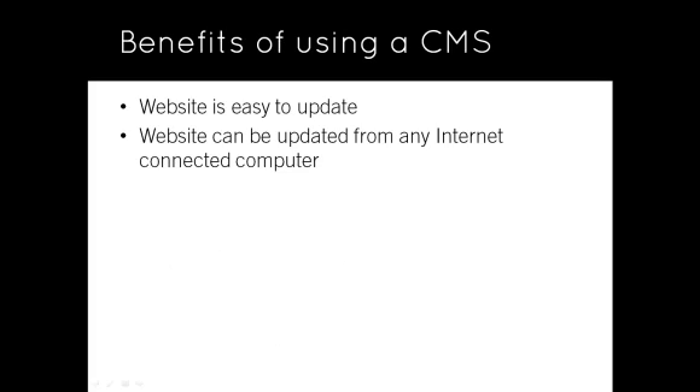The site can be updated from anywhere in the world — no installed software is necessary. With a traditional website, you need to make updates using software located on your computer. A CMS-powered site allows you to update content from any internet connection. More than one person can update the site. It is generally much easier to maintain and assign individual permissions using a CMS.